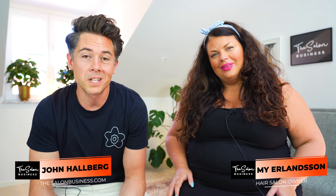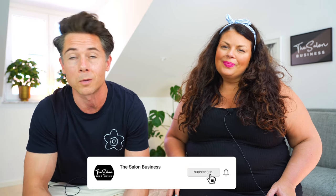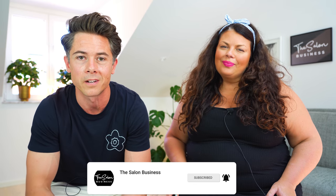If this is the first time we meet, my name is John Hallberg and my name is Mi Erlansson. This is where we share the best ideas and strategies to help you grow your salon business. If that's something you're interested in, make sure you subscribe to this channel so you don't miss out — we post new material here every week.